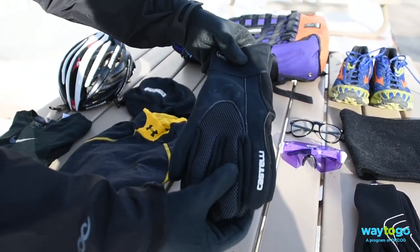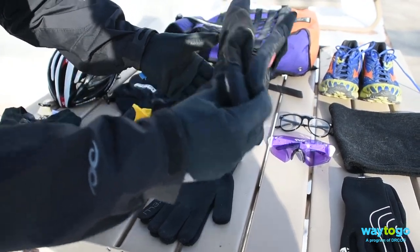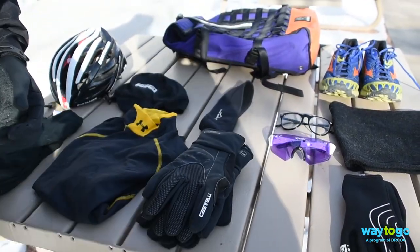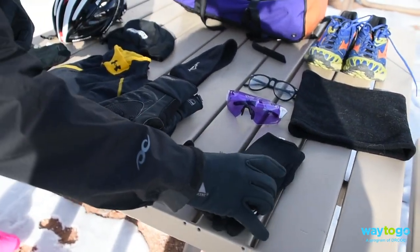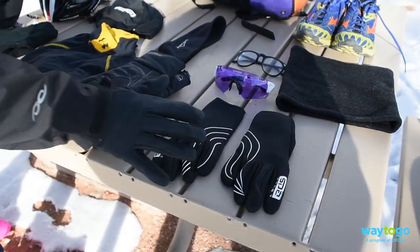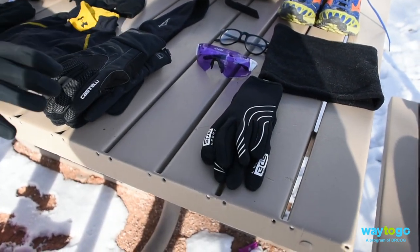If it's under 40 degrees, a windproof cycling glove like this — notice the grip. If it's under 30, you can combine the two. Now, if it's snowing or raining, a neoprene glove like this, made out of a wetsuit material, will be completely waterproof.